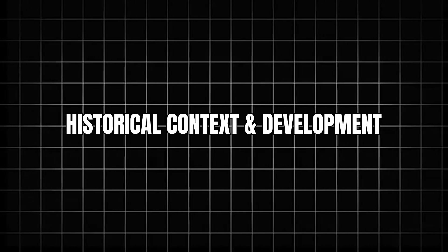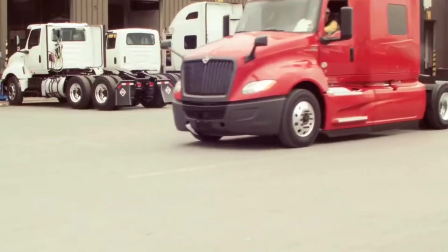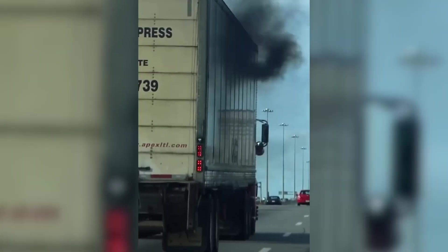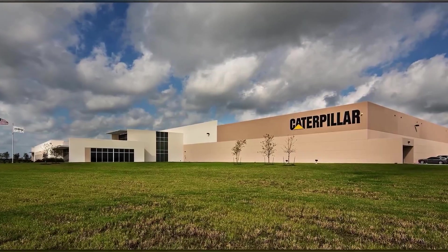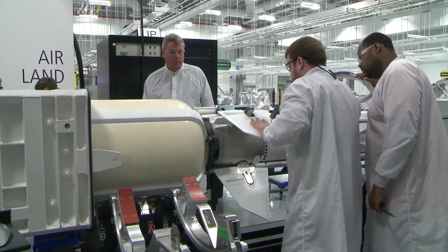The story begins in 2005 at the Mid-America Trucking Show, where Navistar first announced the Max Force Big Boar engines. The 2007 EPA emissions standards loomed, requiring massive reductions in nitrogen oxides and particulate matter. Every major manufacturer — Cummins, CAT, Detroit Diesel — chose selective catalytic reduction with DEF fluid injection. Every manufacturer except Navistar.